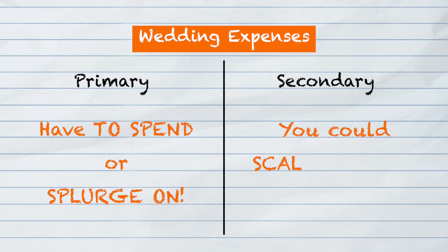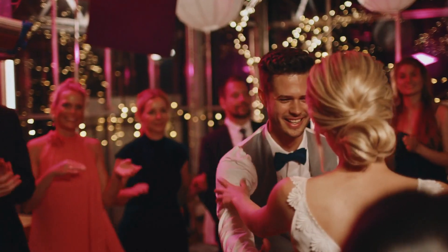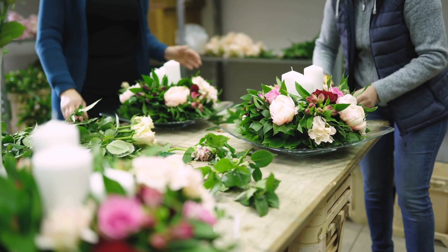Your secondary category would include expenditures that you could scale back on a little bit — these are expenditures that you could actually do less of or even completely without. These could include things like your wedding car, wedding entertainment, or even event decor. Make sure you have these things listed out and categorized based on priority before you start saving.